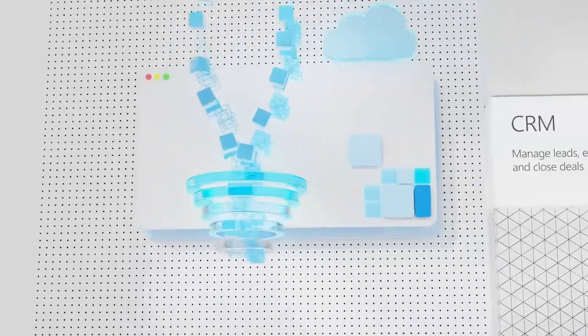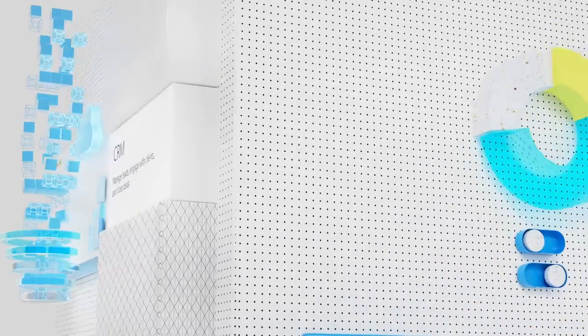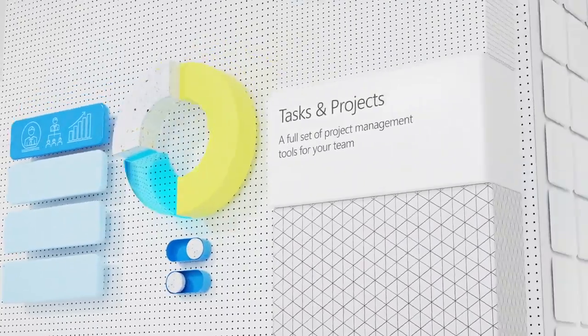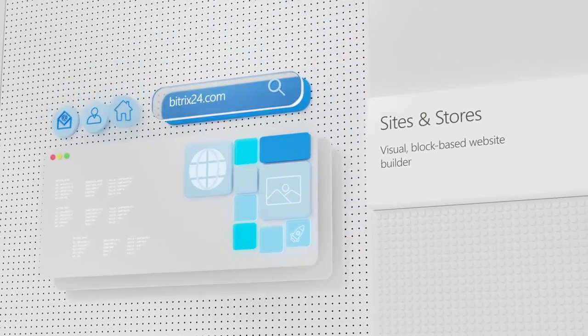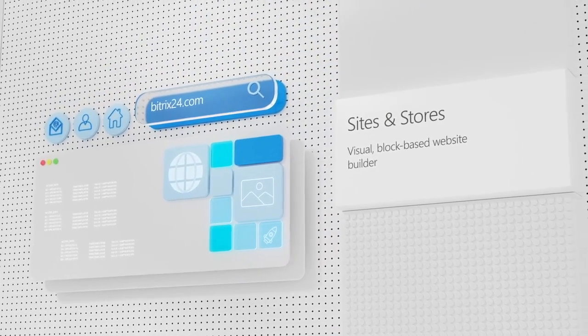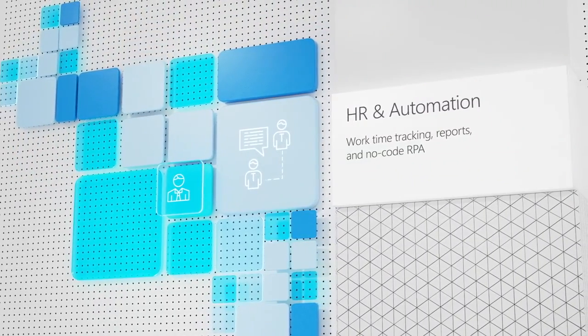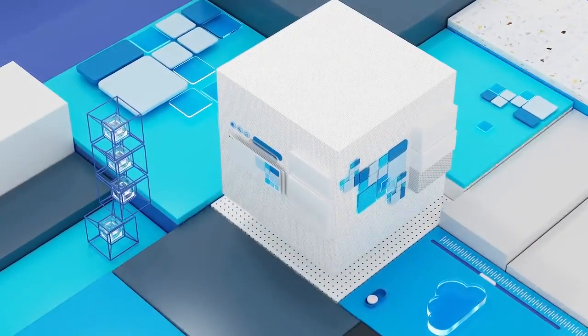At the heart of Bitrix24 is CRM, complete with four other components: Tasks and projects to help you manage your work and your team, even remotely. Collaboration to communicate and collaborate online. Sites and stores to create beautiful websites and landing pages. HR and automation to help you build efficient workflows. All these components are cross-integrated and work as part of a single ecosystem.